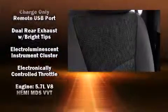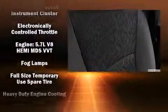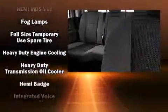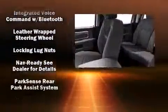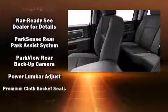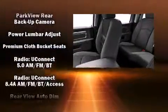It's equipped with tons of terrific amenities, but it won't break your budget, such as remote keyless entry, one-touch window functionality, a tachometer, a leather steering wheel, a trip computer, a rear step bumper, and cruise control.